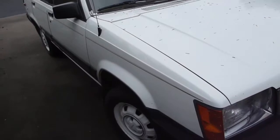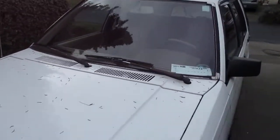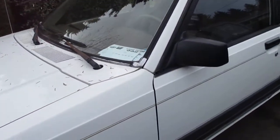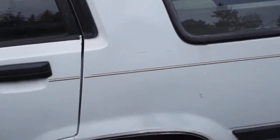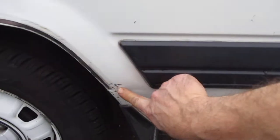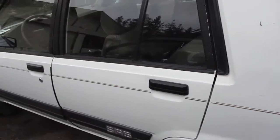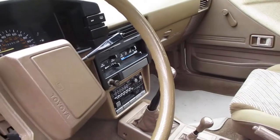Windshield looks perfect. Missing a trim strip on the top, and there's one little dent right here and a little scrape down here. Other than that, I don't see anything external. It's pretty clean.